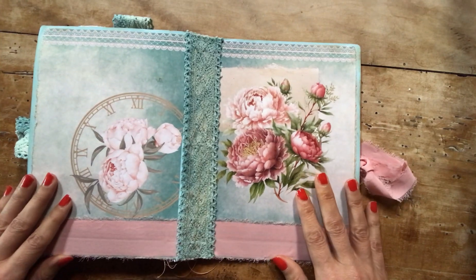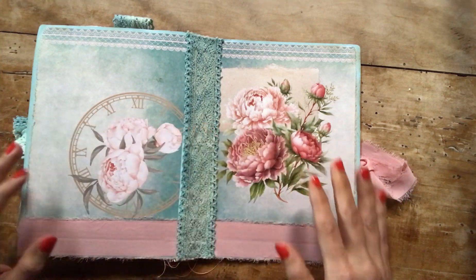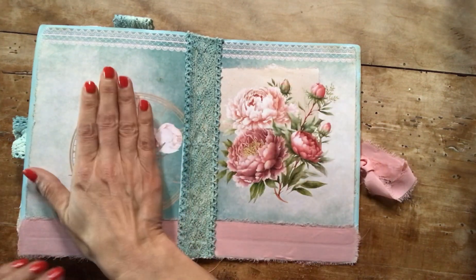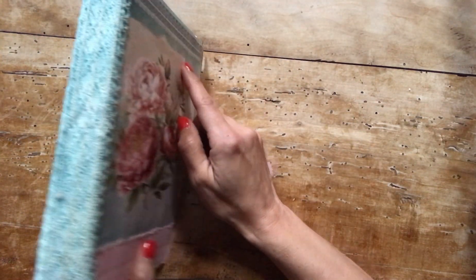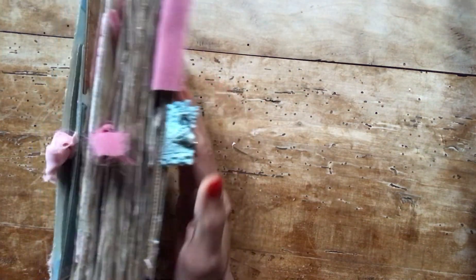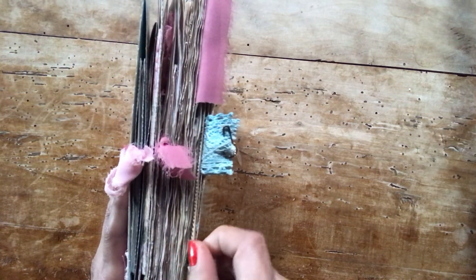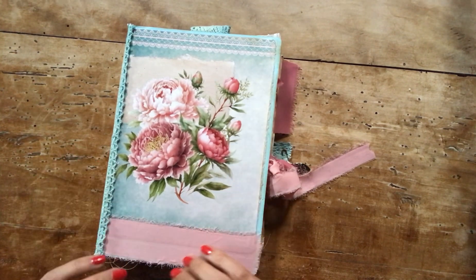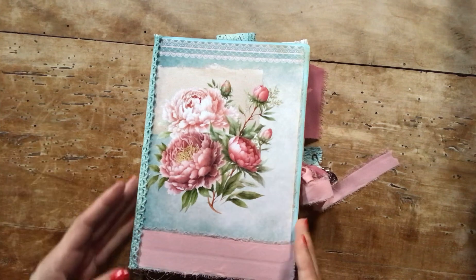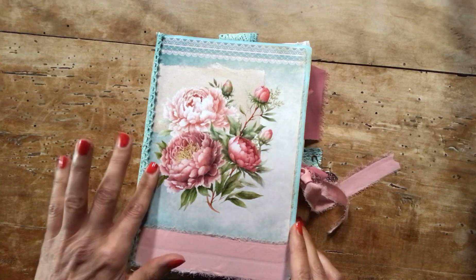It's a regular size journal with A4 size sheets folded in two, front cover, back cover, three signatures. It's not very chunky as you can see because for the first time I preferred to leave it quite simple.